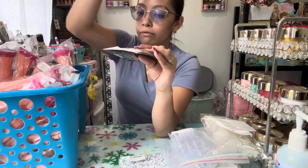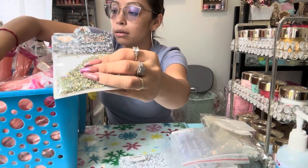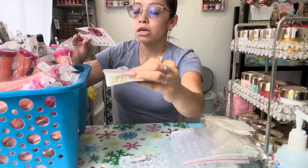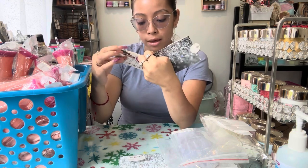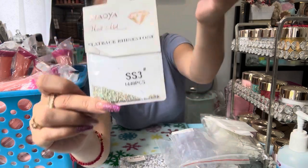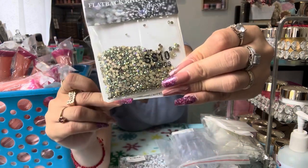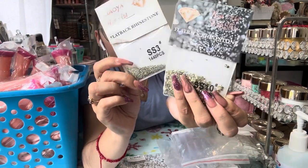These are my Swarovski imitation rhinestones. I've used them in the past and they are very lasting — they don't fall off. I got them in size 10 and size 3. The size 3 is smaller and the size 10 is bigger, and each container has 1,440 pieces in them.